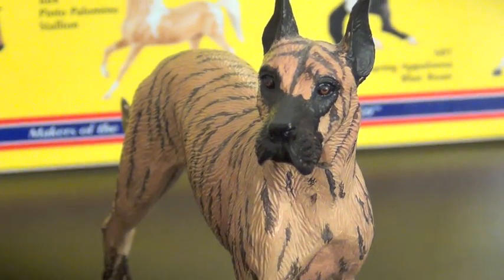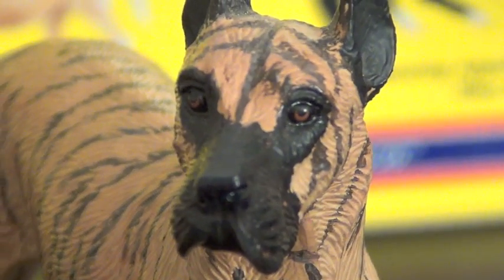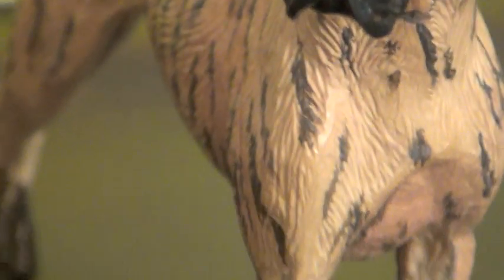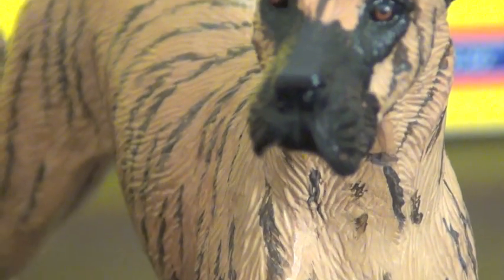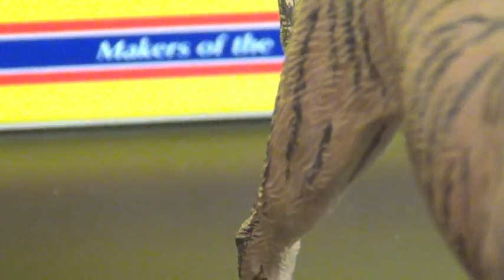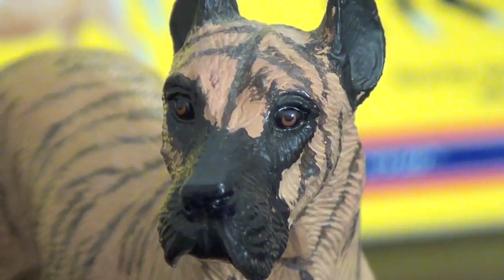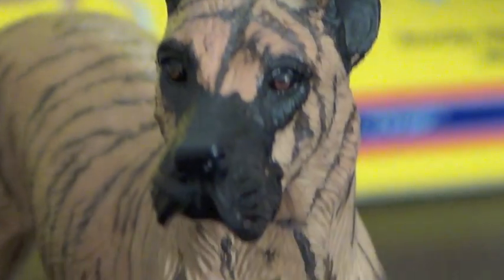Then I got the Brindle Great Dane. Look at how beautiful his face is. He has the most pretty face. He's my favorite out of the three. And his name is Goliath. I love him so much, he's just so pretty. Again, $5, same package.